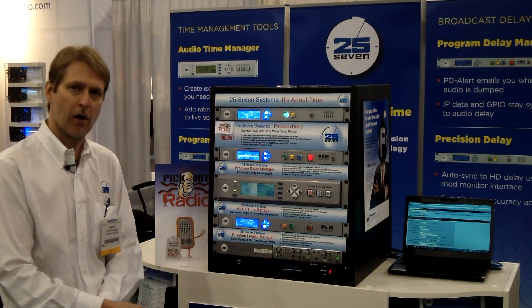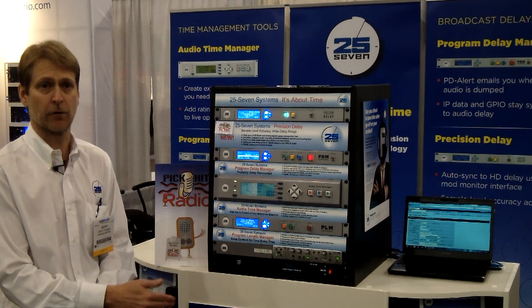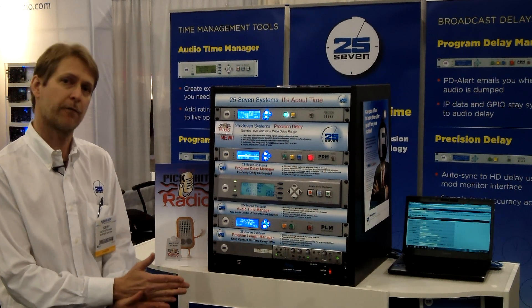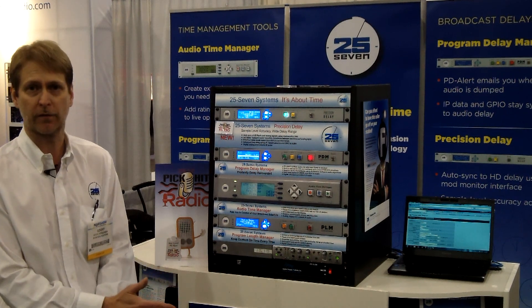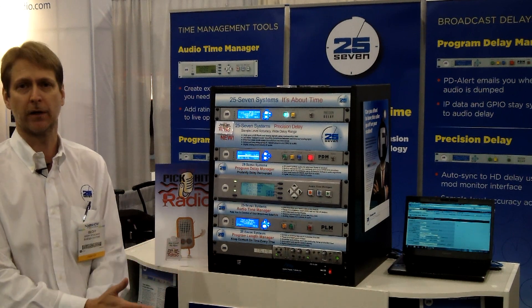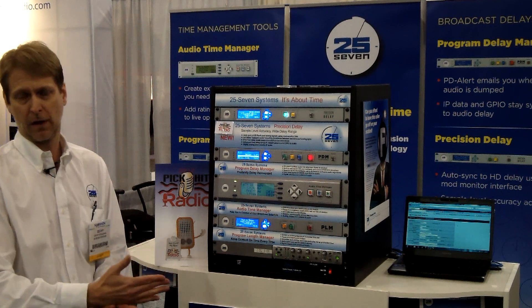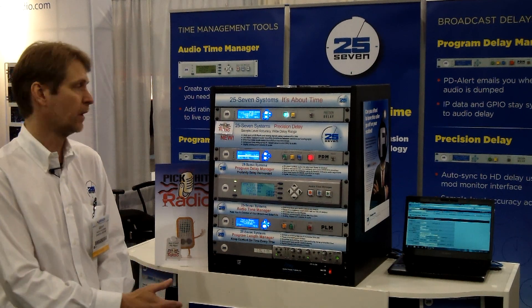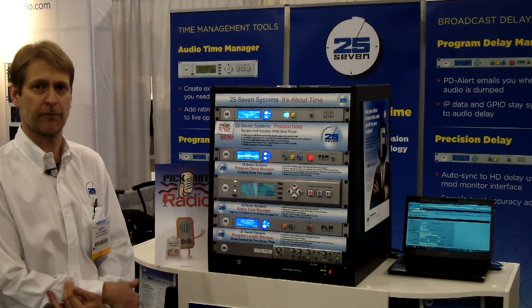Precision Delay also offers you the ability to handle long delays if you're shifting over several time zones. We offer up to five hours of stereo delay with no moving parts, no hard drives. So if it's just a set-and-forget kind of application for doing rollovers or broadcasts from coast to coast as a simple fixed delay, Precision Delay offers that capability.